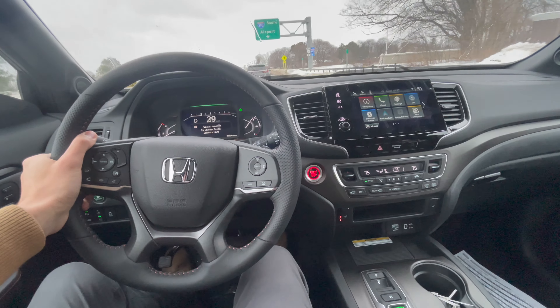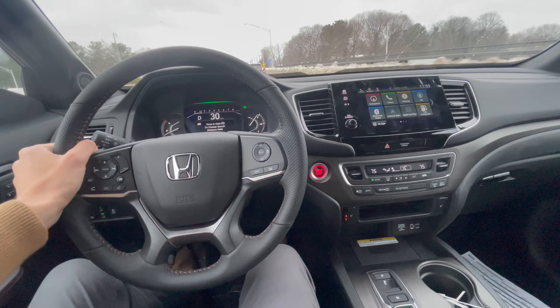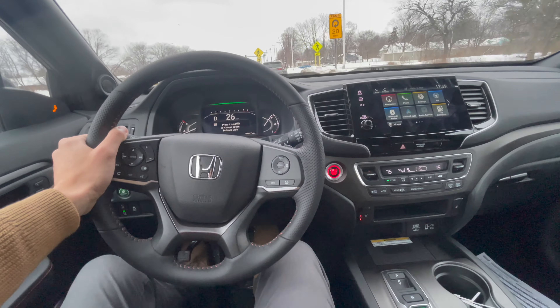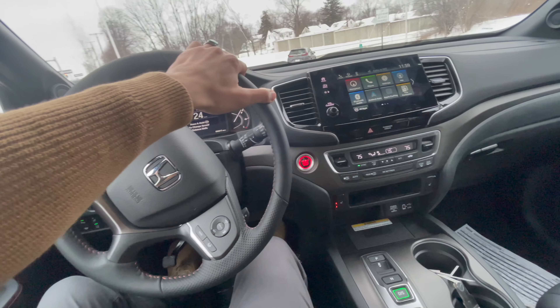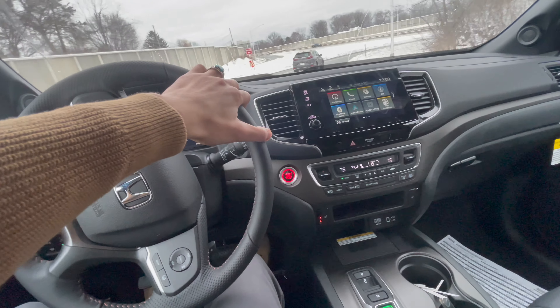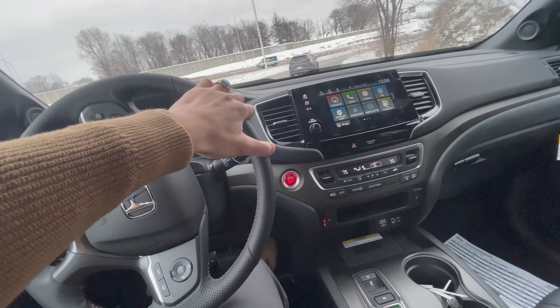Going on the highway real quick — all right, it's a smooth turn.